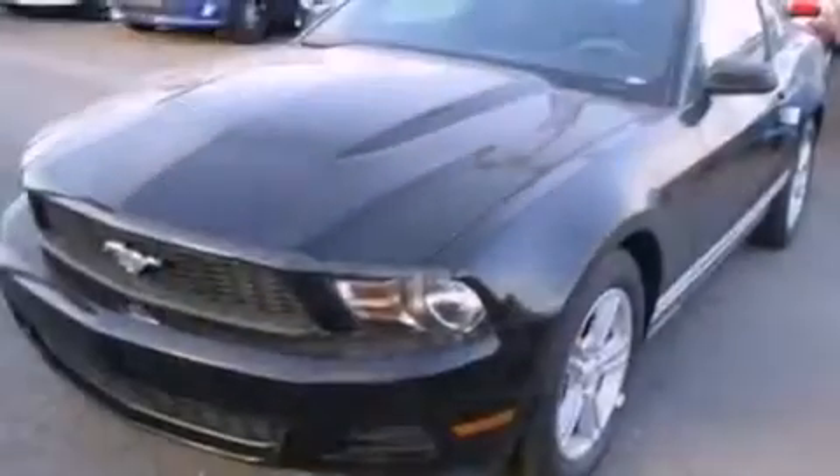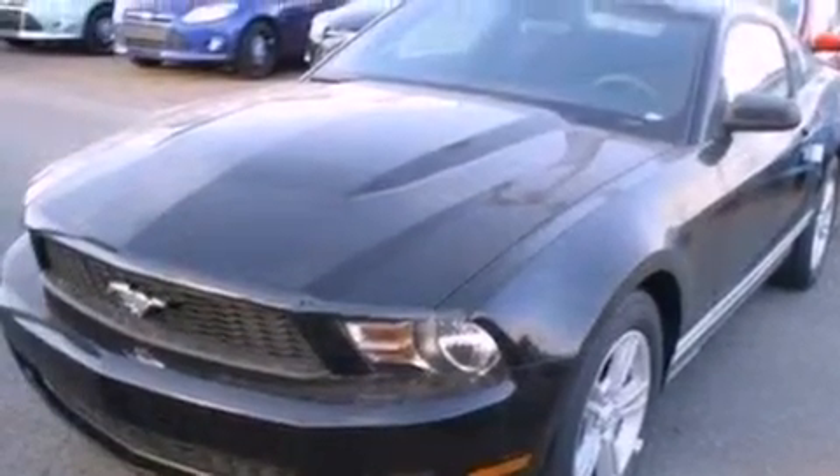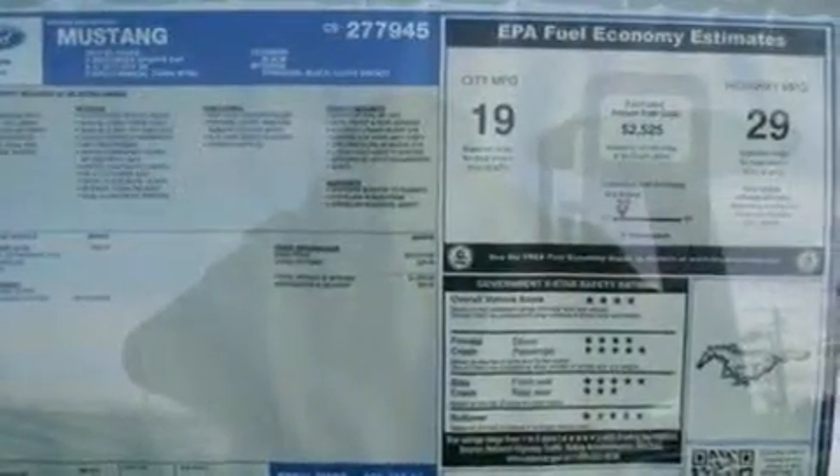With an EPA estimated rating of 29 miles per gallon on the highway, it doesn't compromise fuel efficiency for size, comfort or fun.